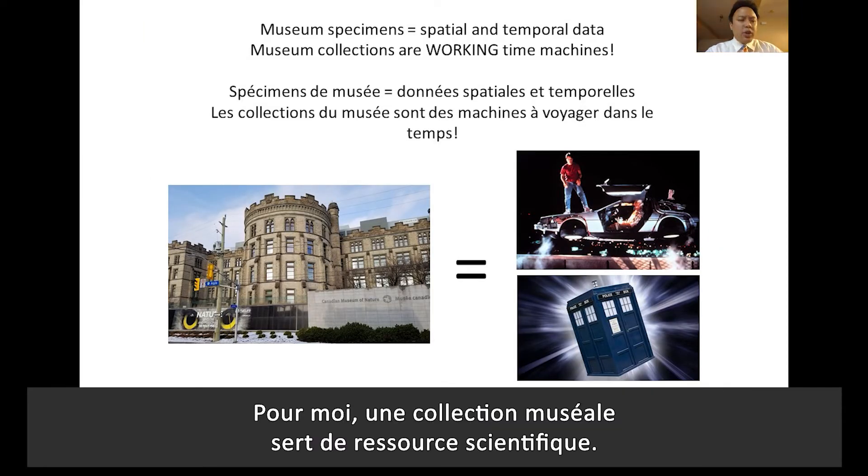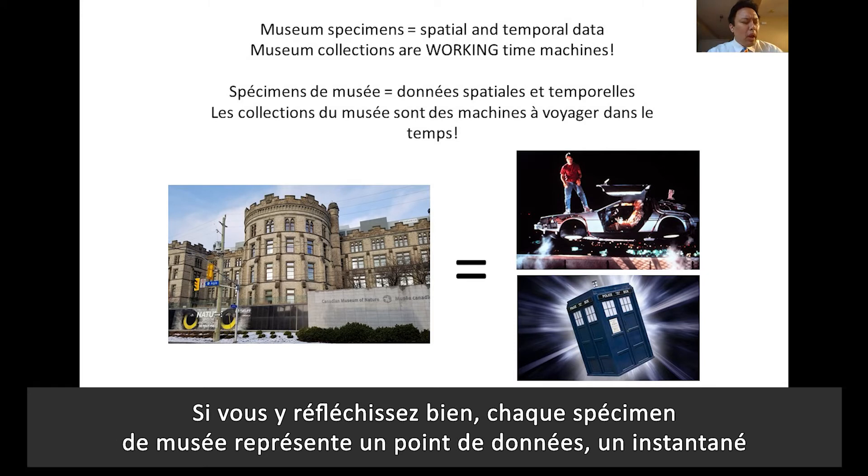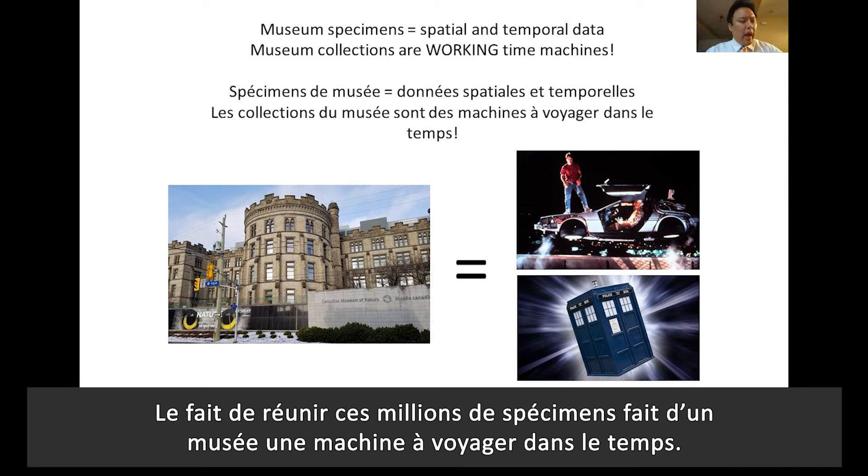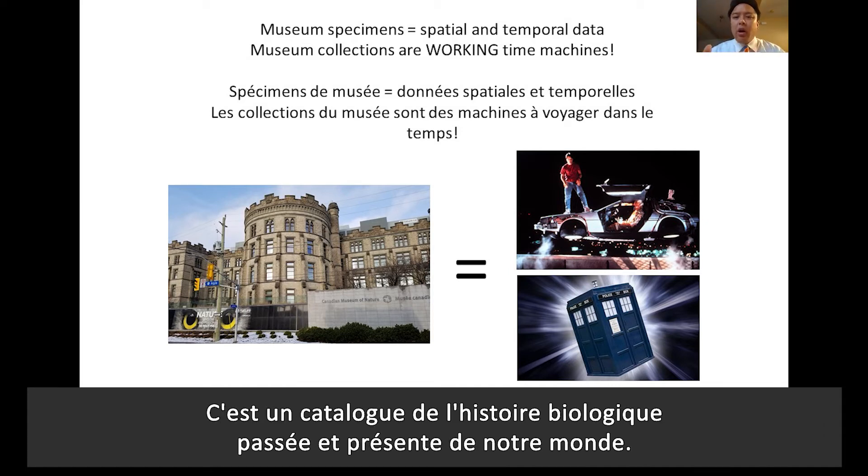An analogy I like to use centers on the functionality of a museum collection as a scientific resource. Every museum specimen represents a data point — an historical snapshot or record of a specific place in time. So when you put all those millions of data points together, a museum is essentially a working time machine: a catalog of the biological history of our world, both of the past and of the present.